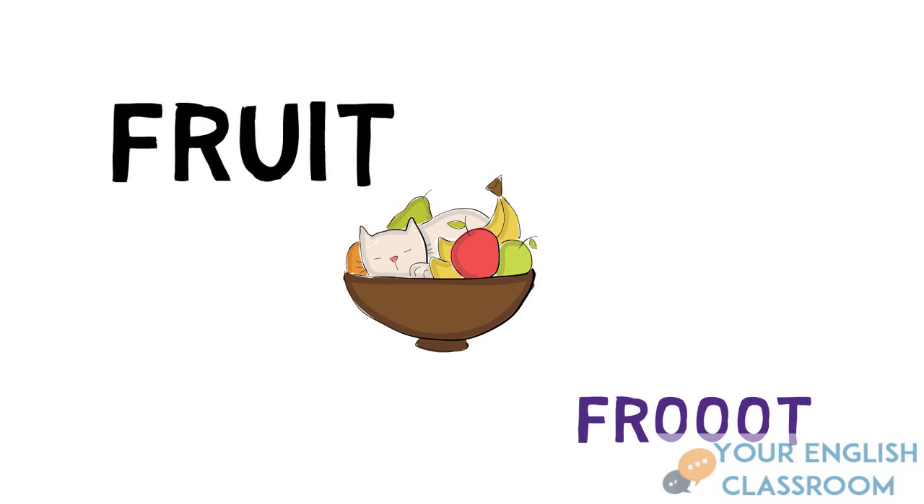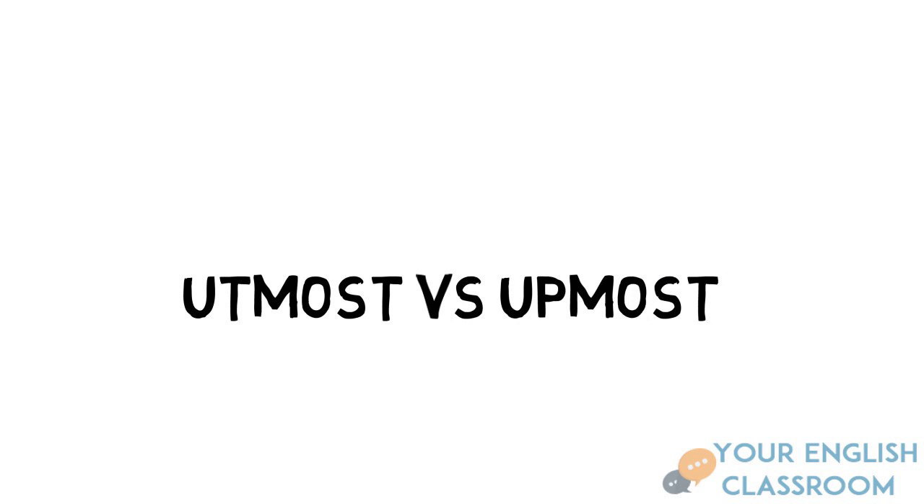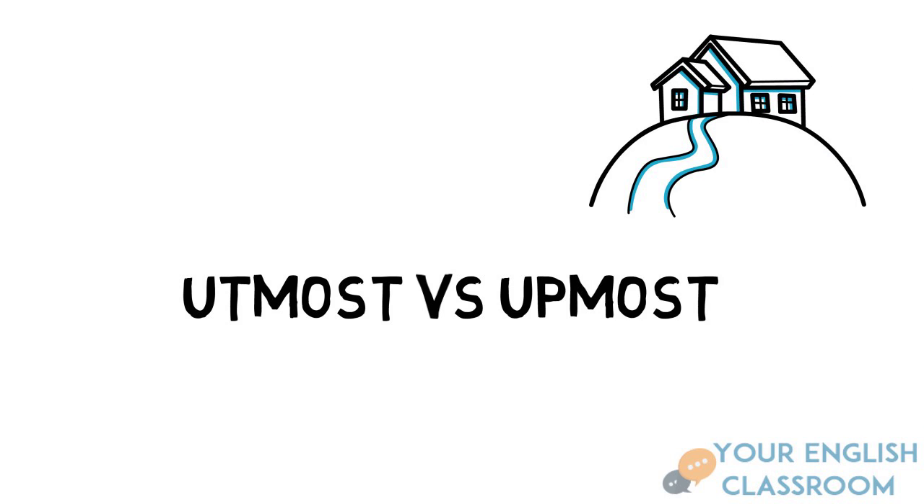Now these two words — you need to know the difference. 'Utmost' refers to something very important, and 'upmost' refers to something which is in a high position. Remember that 'utmost' on the left has a silent T, so always remember that.